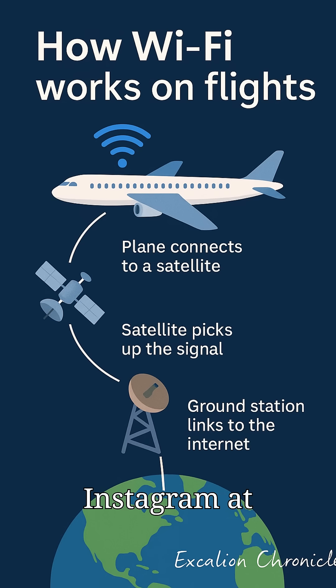Ever wonder how you can scroll Instagram at 30,000 feet? Airplane Wi-Fi feels like magic, but here's the science behind it, with some real-world examples to blow your mind.